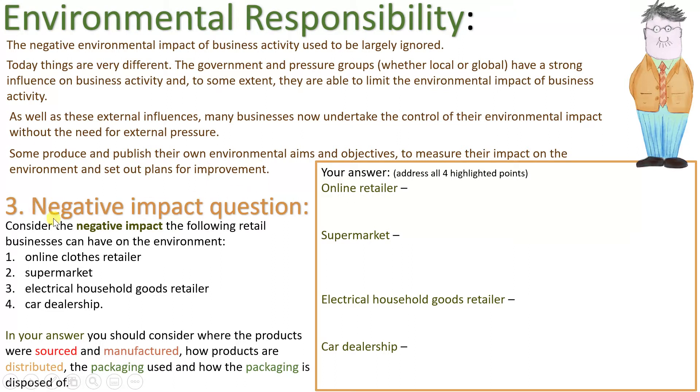Task three — negative impact question. Consider the negative impact the following retail businesses can have on the environment: an online clothes retailer, a supermarket, an electrical household goods retailer, and a car dealership. In your answer, written in the box on the right, consider where products were sourced and manufactured, how products are distributed, the packaging used, and how packaging is disposed of.